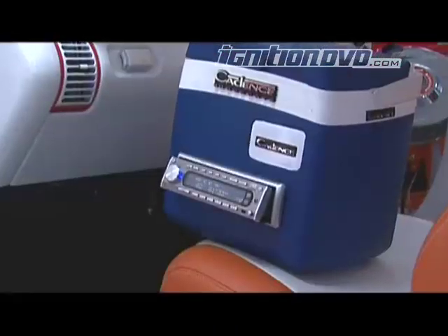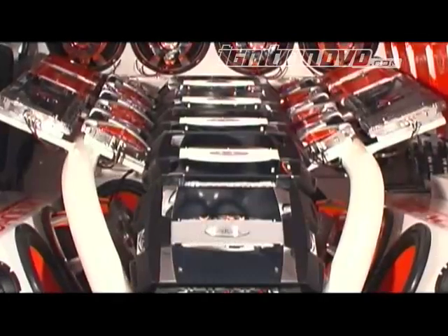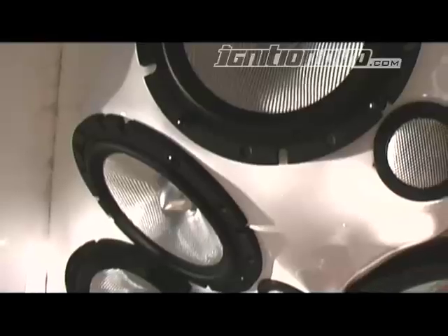It all begins with a JVC head unit, but this is where things get way out of hand. No less than 32 amplifiers charge a total of 146 Cadence drivers scattered throughout the GMC's cavernous rear.